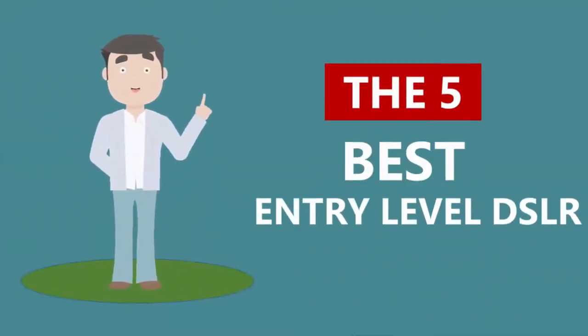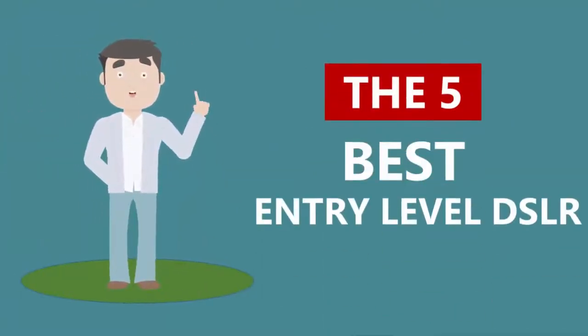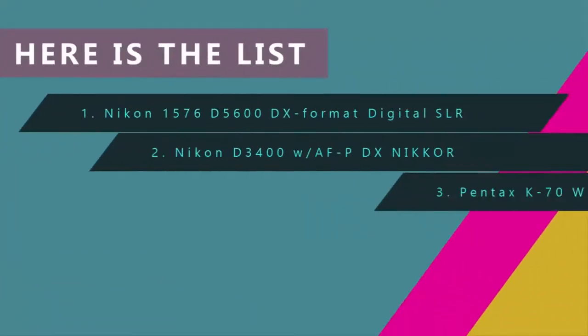Here we present the five best entry-level DSLRs. Let's get started with the list.